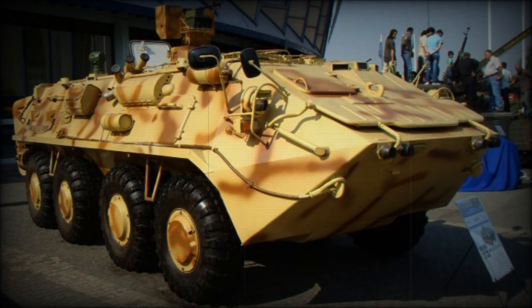The Soar 2 armored personnel carrier is powered by a turbocharged diesel engine developing 360 horsepower. The engine meets Euro 3 emission requirements and is mated to an automatic gearbox.